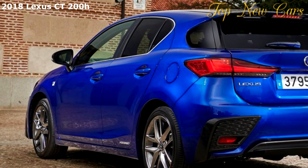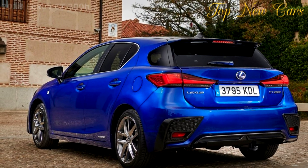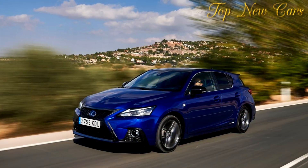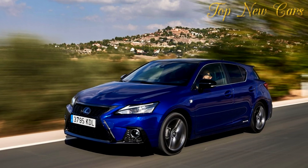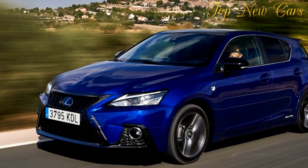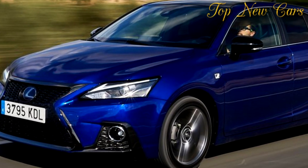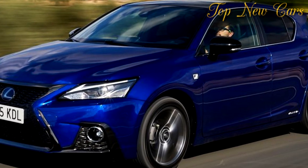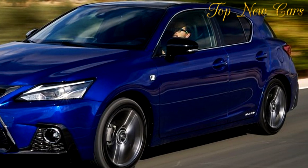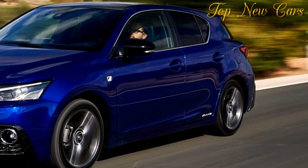Another welcome addition to the updated Lexus CT200H is the availability of the Lexus Safety System Plus, which offers enhanced safety with advanced technologies such as a pre-collision system (PCS), adaptive cruise control, lane keeping assist alert (LKA) with sway warning, automatic high beam (AHB) headlights, and road sign assist (RSA).